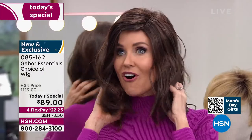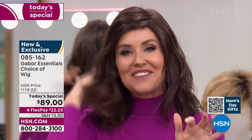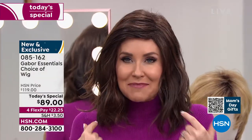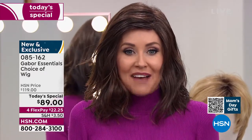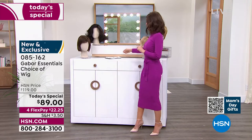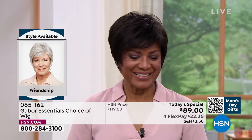This is the only wig we've ever offered as a Today's Special in that really cute razor-cut style. It's absolutely adorable. If you've been thinking about trying to get your hair cut or maybe grow it long, try this. At this price — flex pay $22 and change — you can get these home and start experimenting. Ever wondered what you'd look like in a short cut? We're going to show you the Friendship. If you're on the phone, you can ask your representative, or go to hsn.com to see all the different styles.